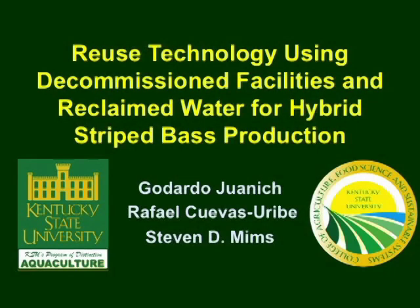Good morning everyone. My name is Gudardo Juanich, a graduate student of the Kentucky State University. I will be presenting to you the topic: Reuse Technology Using the Decommissioned Facilities and Reclaimed Water for Hybrid Striped Bass Production.